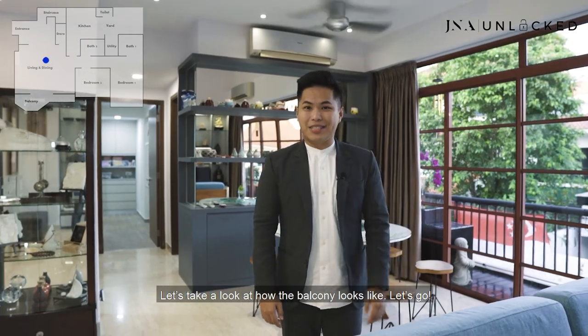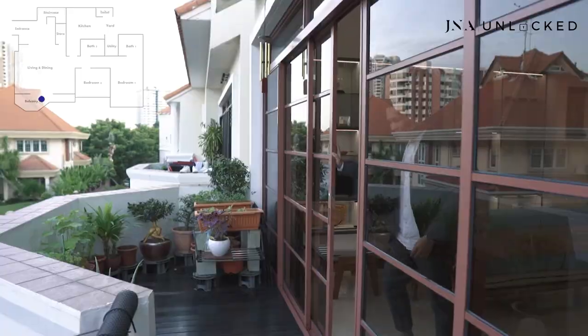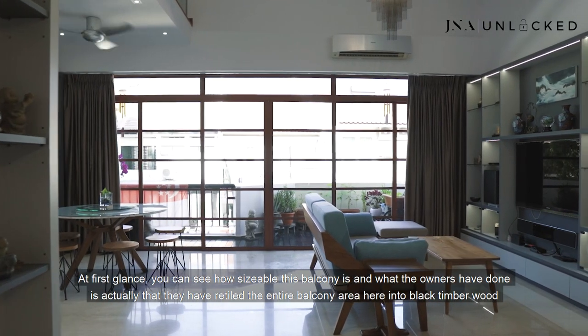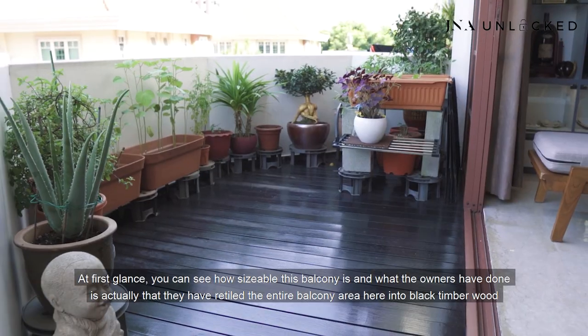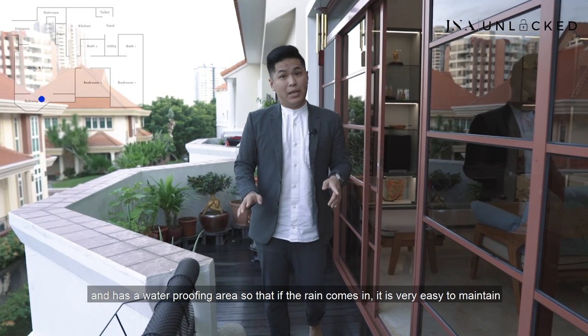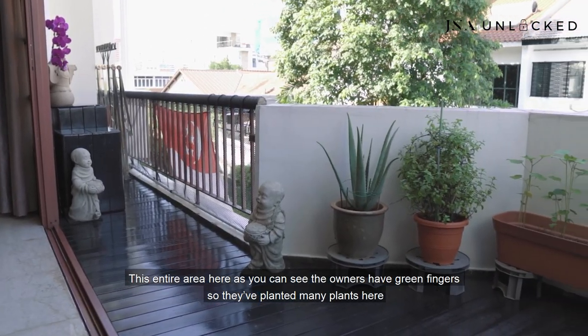Let's take a look at how the balcony looks like. Welcome to my favourite part of this place — the balcony. At first glance you can see how sizeable this balcony is. What the owners have done is re-tiled the entire balcony area with black timber wood and added a waterproofing layer, so if rain comes in it's very easy to maintain. The owners have green fingers, so they've planted many plants here.